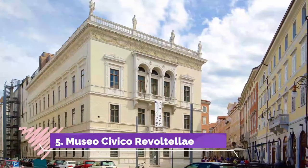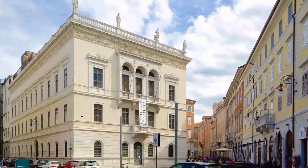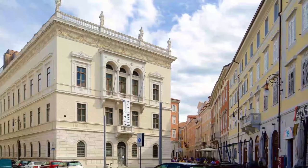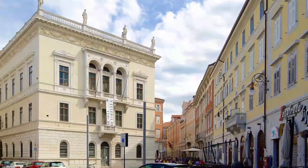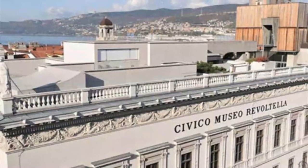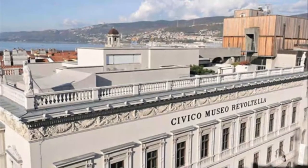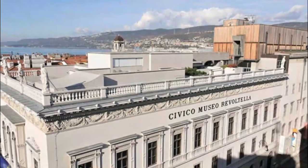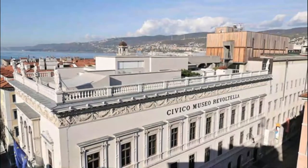Number five: Museo Civico Revoltella. The Civico Museo Revoltella is one of the most famous and most visited museums in the city. The building near the sea, overlooking Piazza Venezia, was where Revoltella spent his last years. It was founded in Trieste in 1872 by Baron Pasquale Revoltella, who left his house to the city along with all the works, furniture, and books it contained.